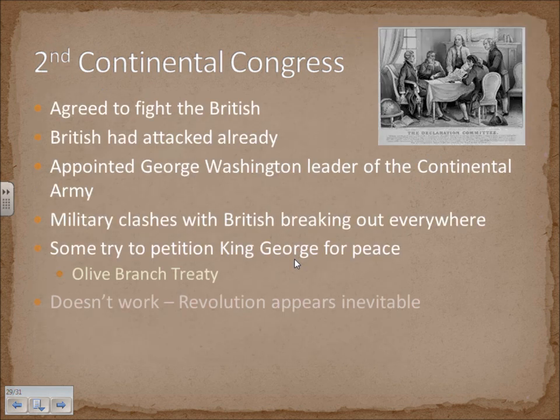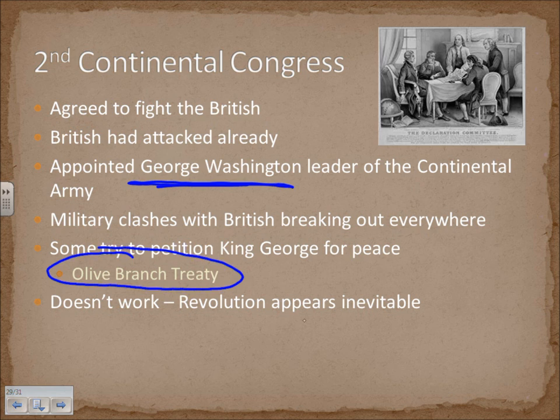After these clashes at Lexington and Concord, the Second Continental Congress was convened, and this Congress agreed to fight the British. They felt the British had attacked already at Lexington and Concord. The Continental Congress appointed George Washington — a wealthy Virginia planter well-established with the Founding Fathers — as leader of the Continental Army. Military clashes with colonial militiamen broke out everywhere, so the revolution was pretty much on. Some tried to petition King George for peace with the Olive Branch Treaty, but it was quickly rejected.